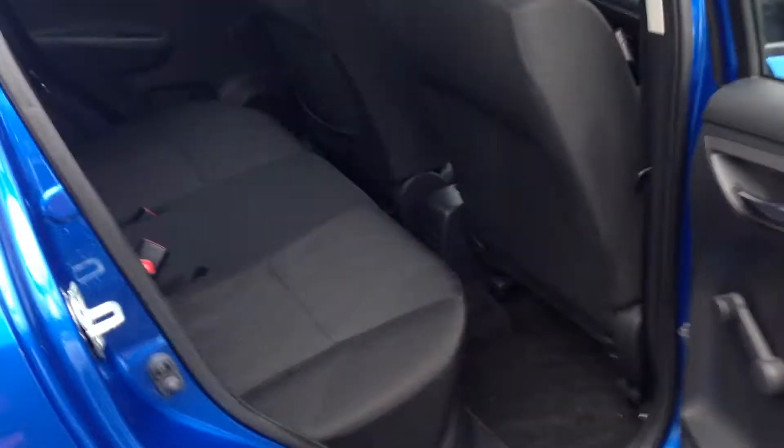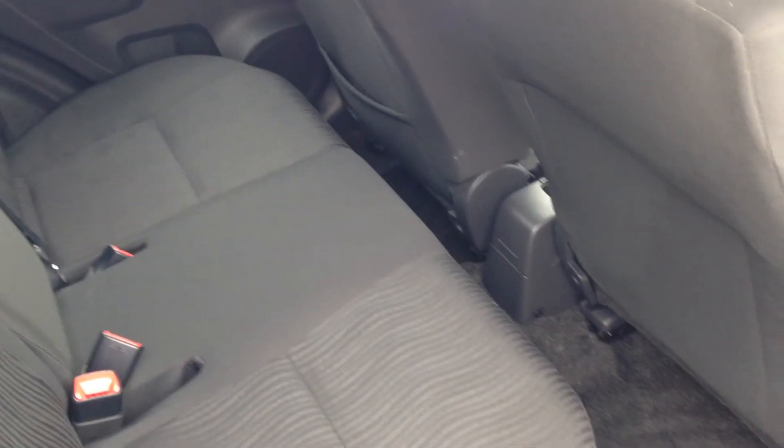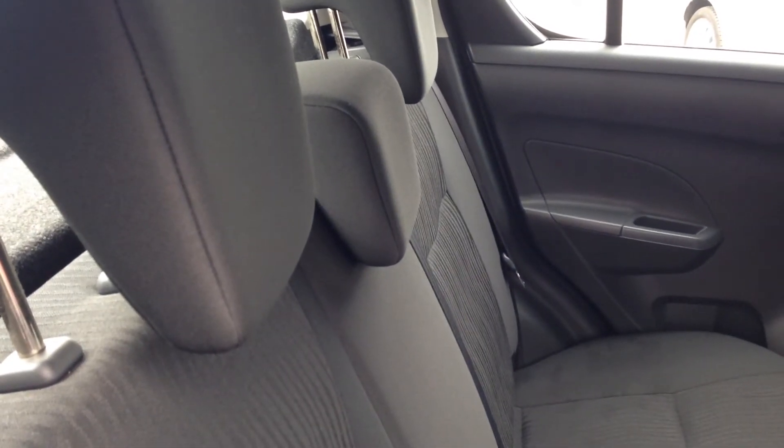Taking you into the back of the vehicle, you can see the Swift offers a generous passenger space in the rear seats, with 60-40 folding seats as well and full adjustable headrests with 3-point seat belts in the back as well.